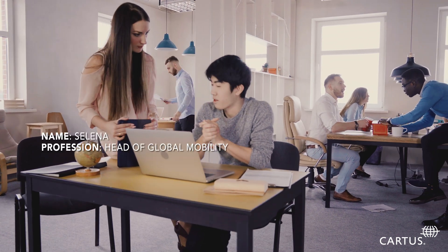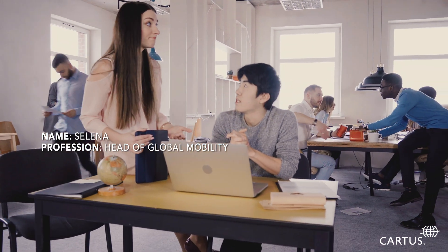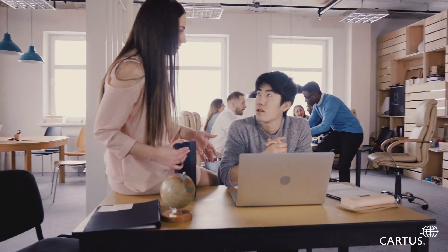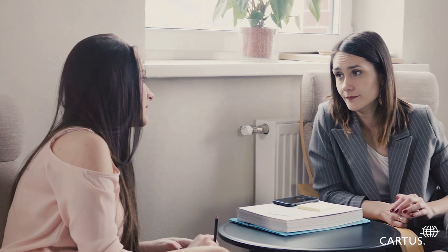Meet Selena. She's the new head of global mobility for a fast-growing Fortune 1000 company. Selena has never managed such a geographically diverse team before, and she needs to figure out the best way to keep track of so many moving parts.